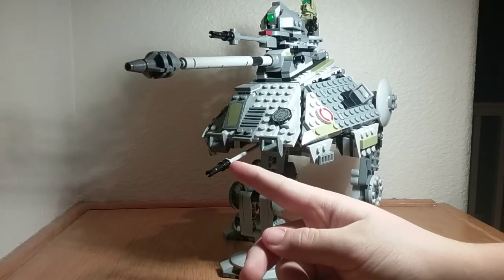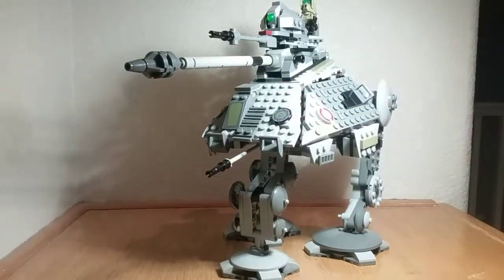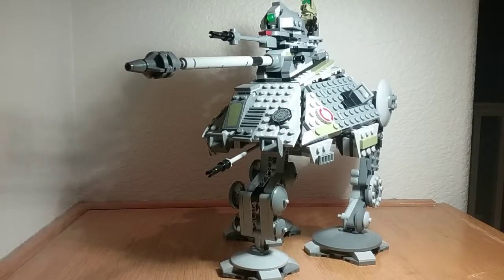Over here is a medium laser cannon. This is a projectile launcher, so it's just like the M1 Abrams tank or really any other tank on Earth — this one actually loads shells and fires them. This is a mass driver cannon, like the one on top of the AT-TE, which also shoots plasma.